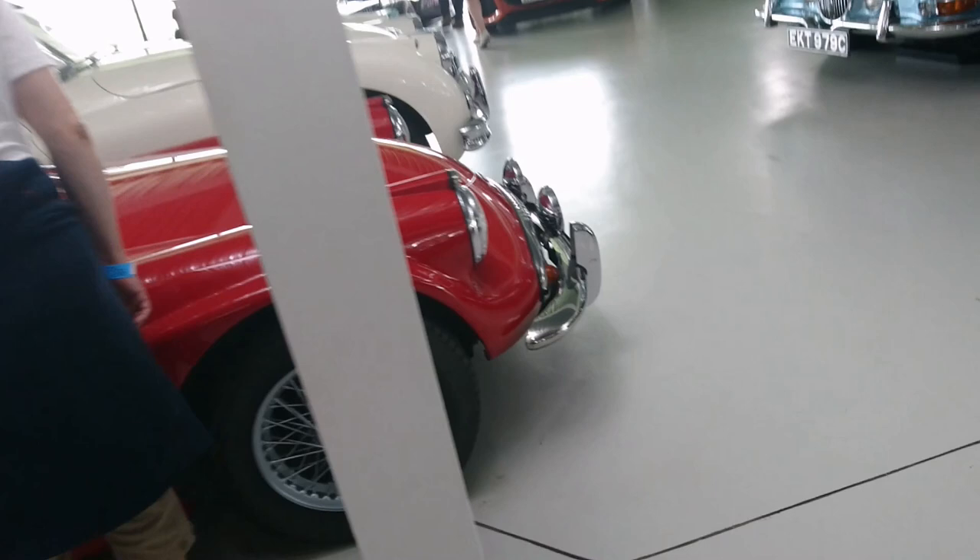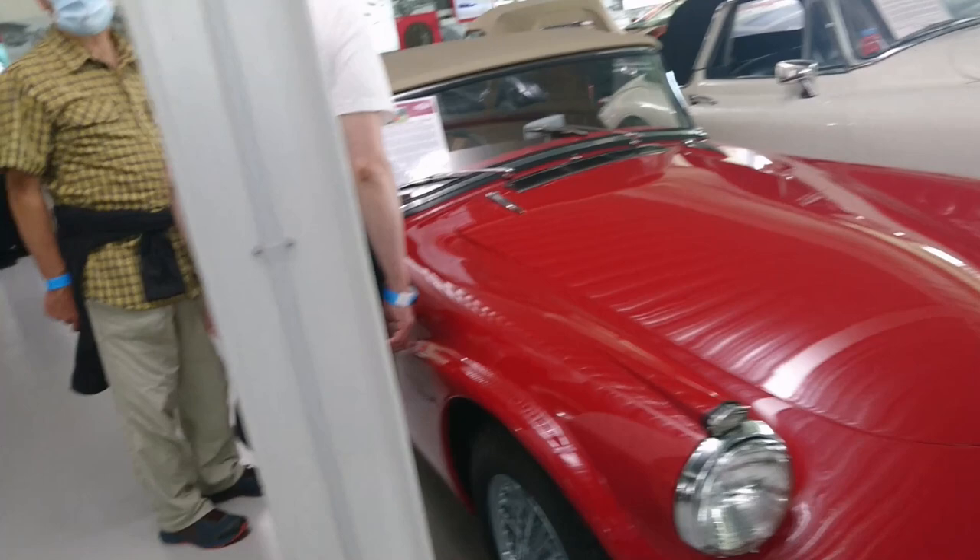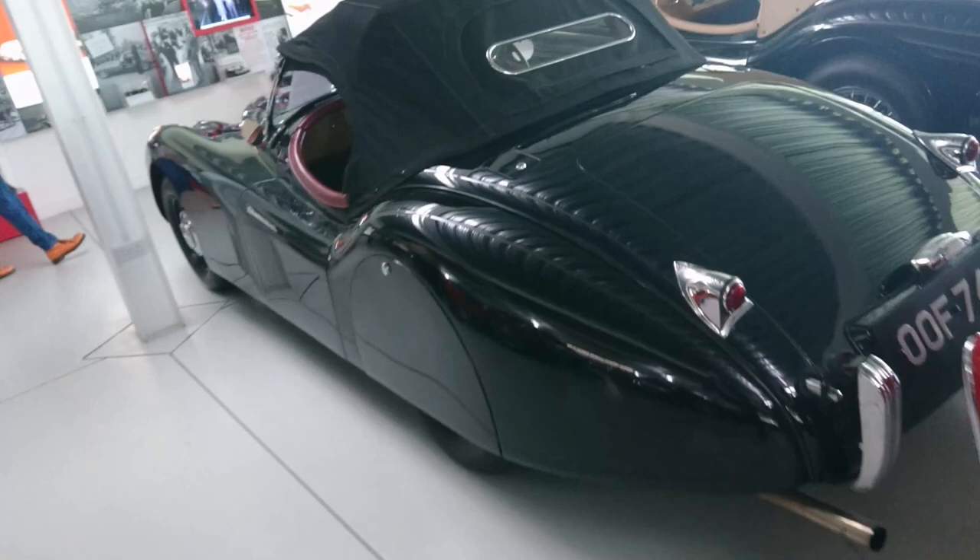Here is a Daimler SP250, or the Dart - I don't think they'd love to use the Dart name somehow. This is the earliest surviving one - 1959.